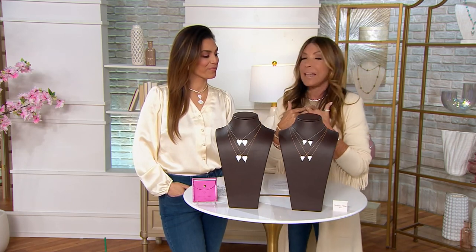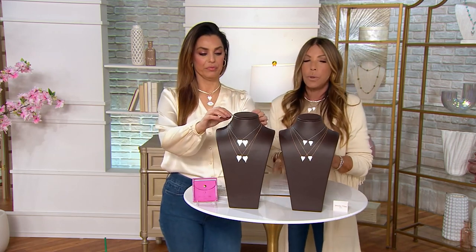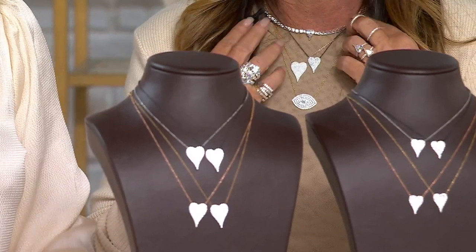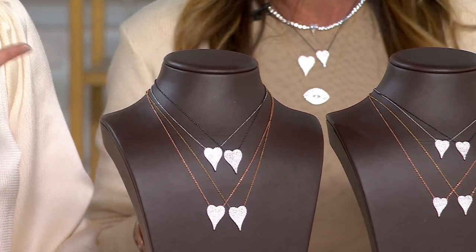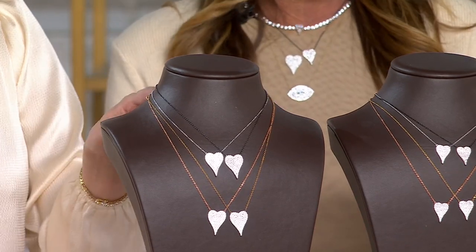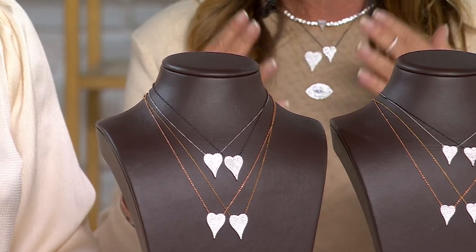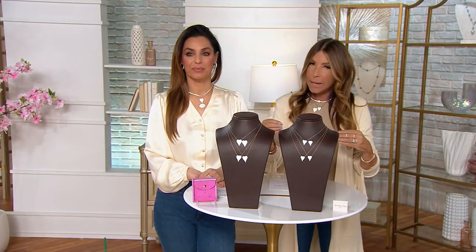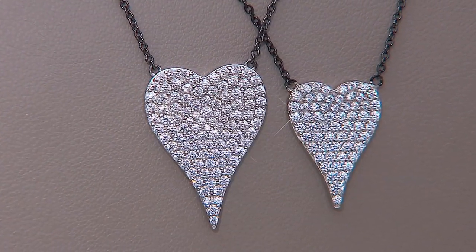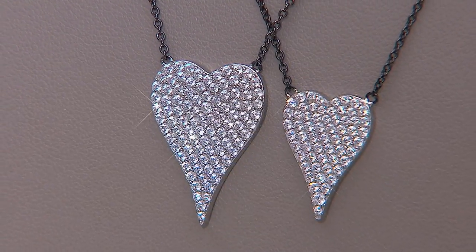This necklace is on a 16 to 20-inch chain, which is amazing, because depending on what you're wearing, your neckline, and what you're feeling like, it really depends when you feel like wearing a shorter or longer version. The clasp, as always, is a jumbo-size lobster clasp that's really easy to maneuver, won't break a nail, and if you decide you want to wear it shorter and then change your mind to a little bit longer, lickety split, easy breezy, you can just do it without any fuss.